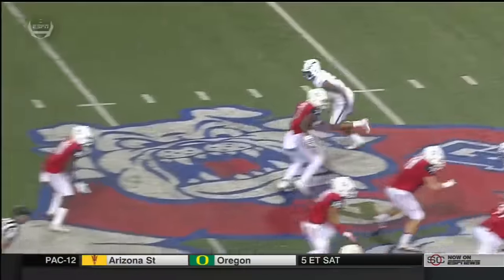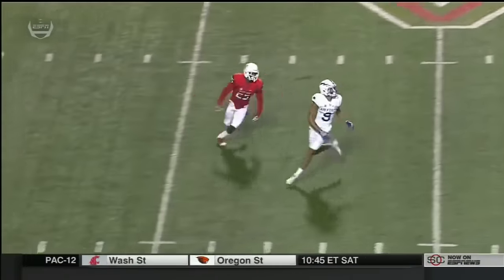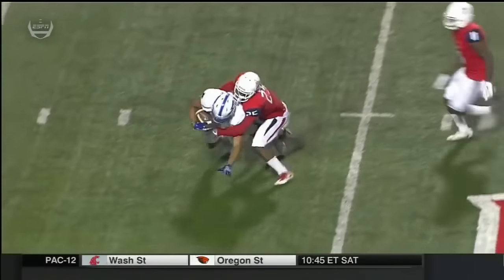Robinette working on becoming the all-time leading receiver yardage-wise in Air Force history. This is a great throw by Nate Romine — watch how he flattens this route off with his pass.